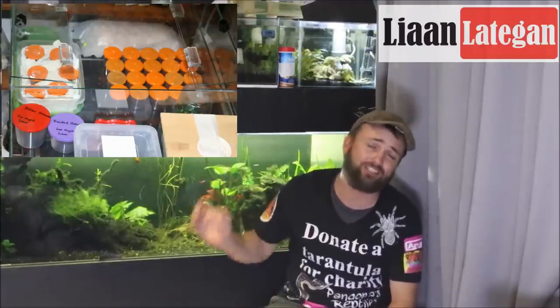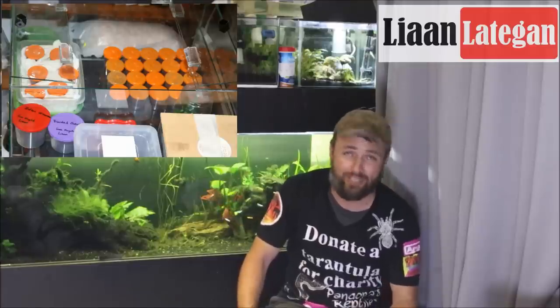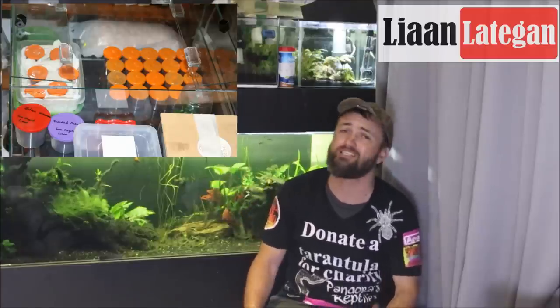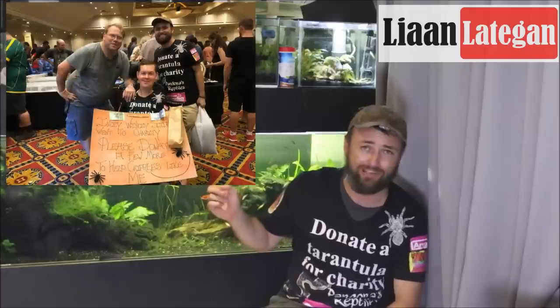These tarantulas, guys — we got them either as donations or people actually stuck money onto Louis' sign. He has the coolest sign ever. Here's a photo of what Louis looked like. People donated quite a lot of money, and we decided to buy a variety of different slings — those are spiderlings, small spiders — or a couple of small to medium sized ones, and then also a few adult tarantulas.